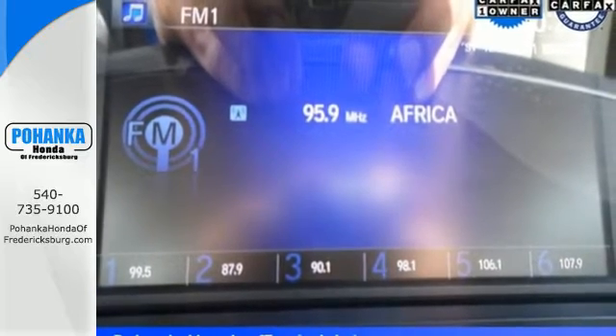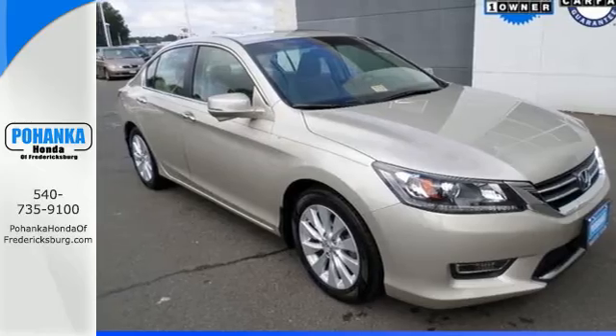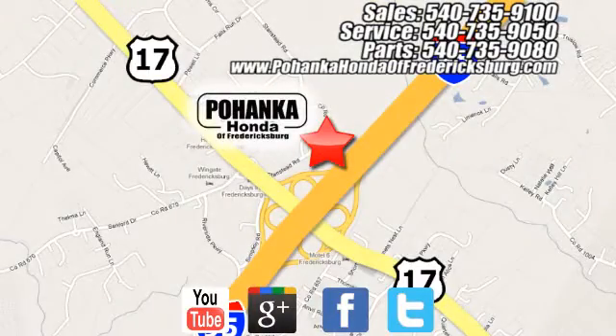Enjoy the all-around satisfying performance of this 2013 Accord today. Pohanka Honda of Fredericksburg is a great place to buy a car, conveniently located at 60 South Gateway Drive in Fredericksburg.